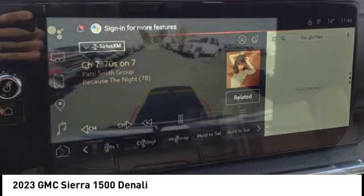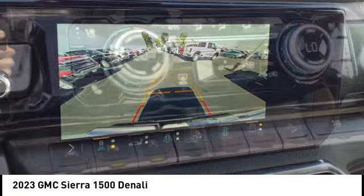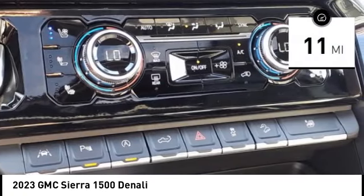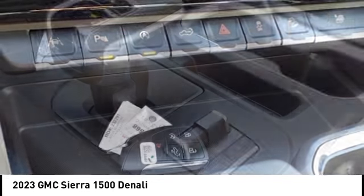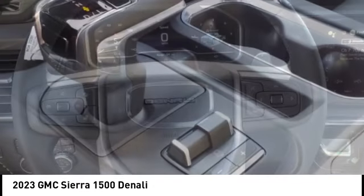Power and advanced technology can both be found in this fantastic truck. This vehicle has less than 100 miles. Take this vehicle for a spin and see why so many shoppers are now proud owners.